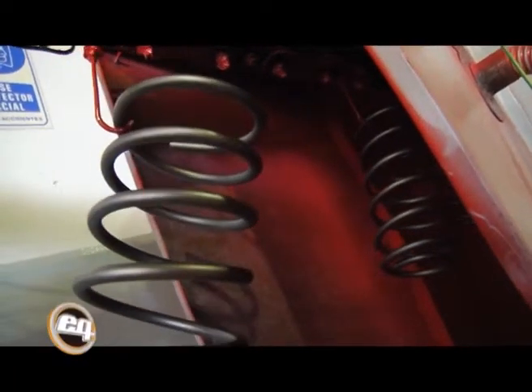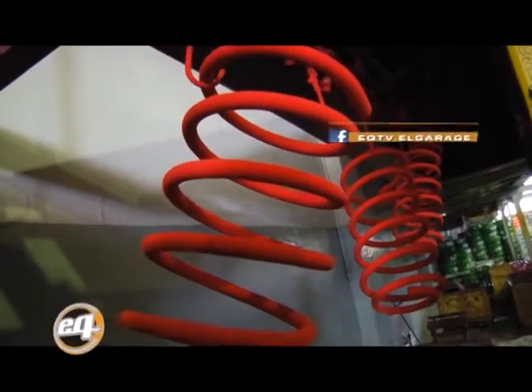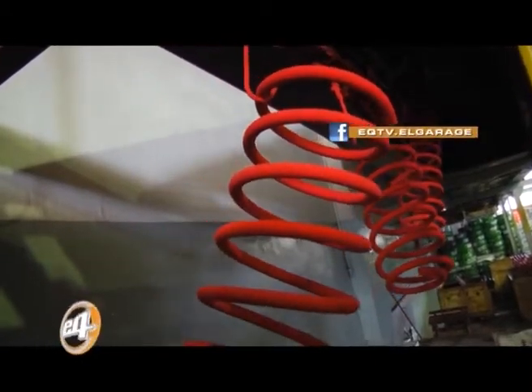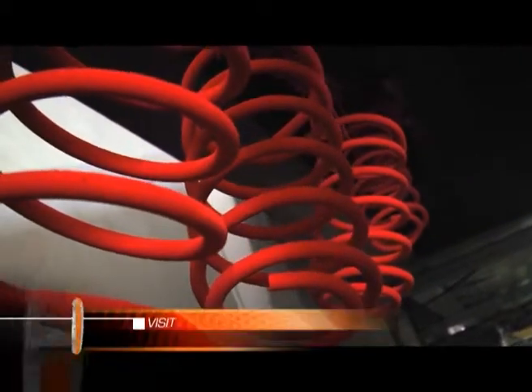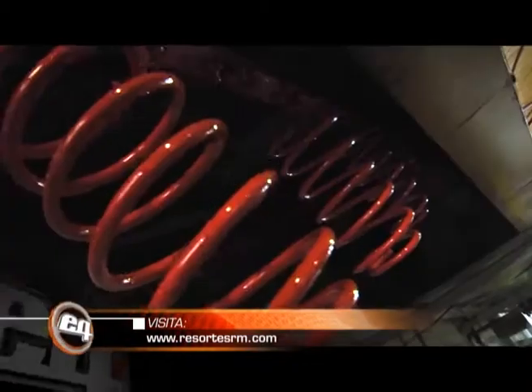Los resortes se pintan con una pintura en polvo electroestática, la cual se adhiere al resorte y pasa al horno de pintura, en el cual se calienta y se termina de adherir al resorte, dándoles un buen acabado.